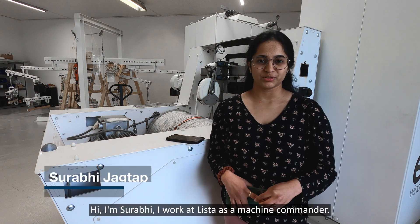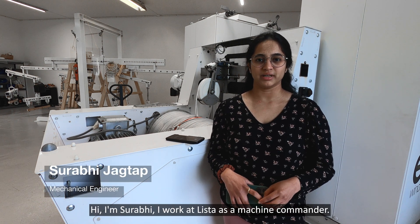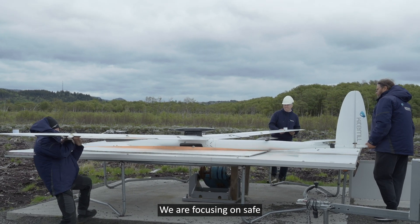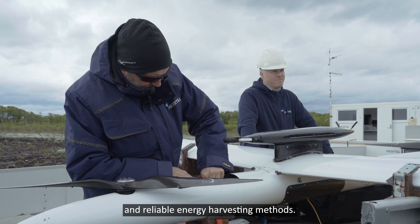I'm Surbi. I work at Lista as a mission commander. We are focusing on safe and reliable energy harvesting methods.